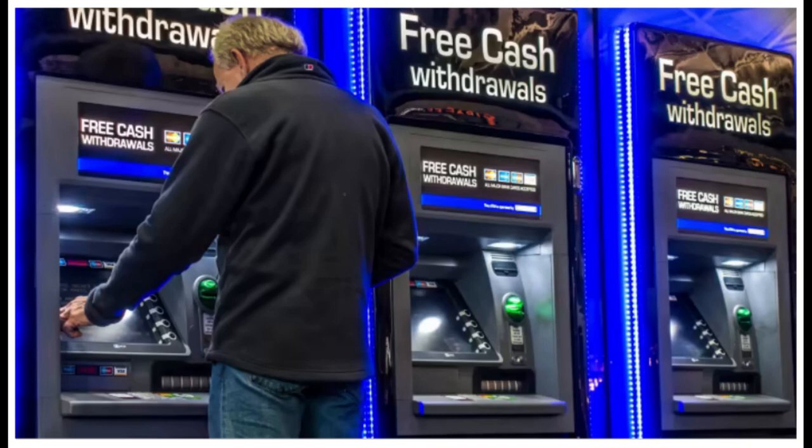Enter your PIN: once the card is inserted, the ATM will prompt you to enter your personal identification number. Carefully enter your PIN using the keypad provided. Ensure that you shield the keypad with your hand or body to prevent others from seeing your PIN.